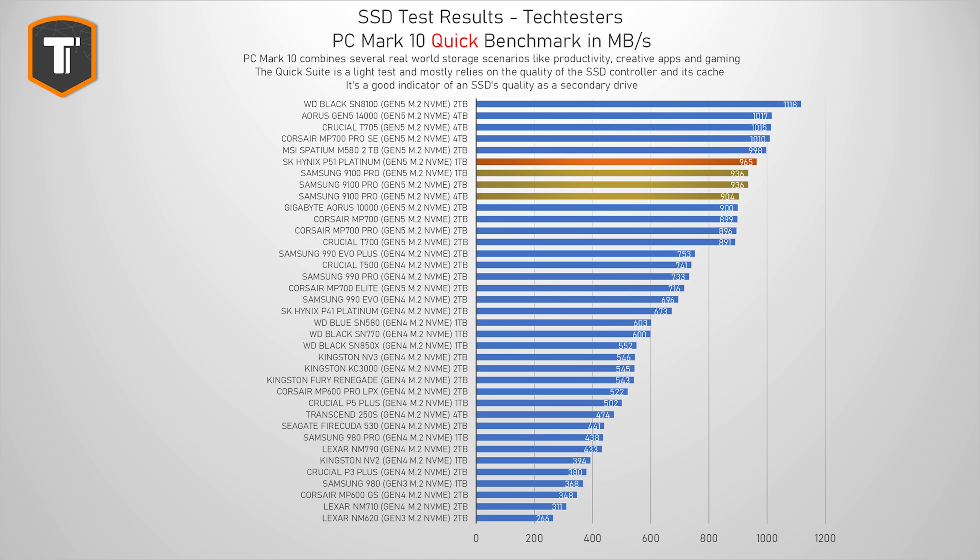Let's look at some performance numbers. I'm going to start with the PCMark 10 Quick Benchmark, which is a nice collection of tests that simulate a lot of simple little things we do with our PCs every single day — working with documents, looking at your vacation photos, loading your games, and so on. It is definitely not a use case that requires an expensive, high-end Gen 5 SSD like this one, but you still want it to do well in this test. The P51 Platinum ended up just ahead of the Samsung 9100 Pro and ahead of all Gen 4 drives tested so far, including its predecessor the P41 Platinum. But there are other Gen 5 drives that are faster, with the SN8100 being ahead by quite a bigger margin.